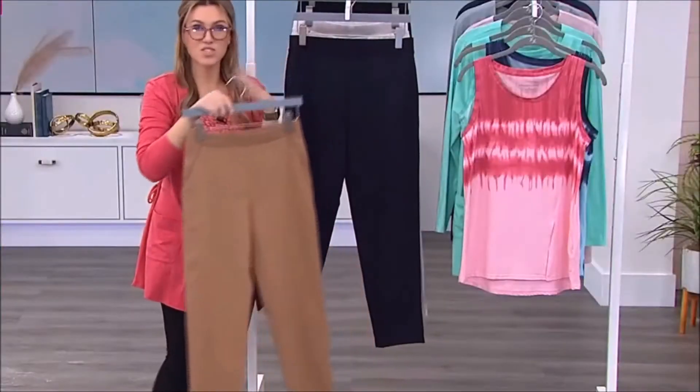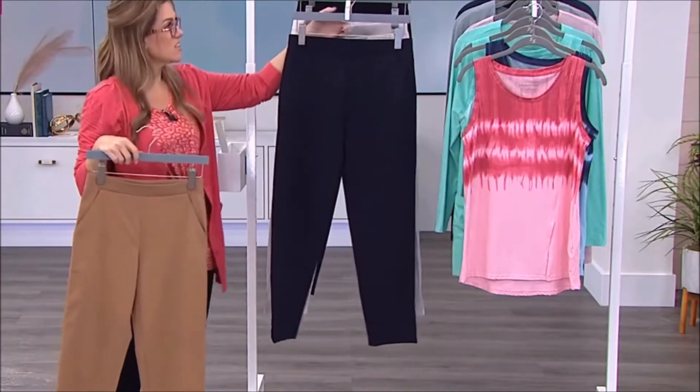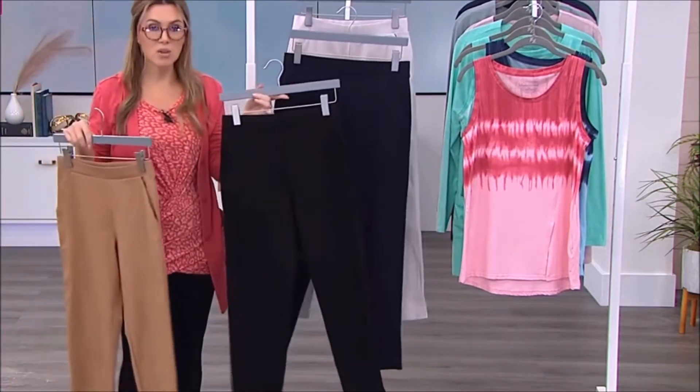We're loving this camel color — it's something I haven't seen all morning that we've been shopping together. Here's the navy that Danya was wearing, and it is a true navy. I'll take this to show you against the black.